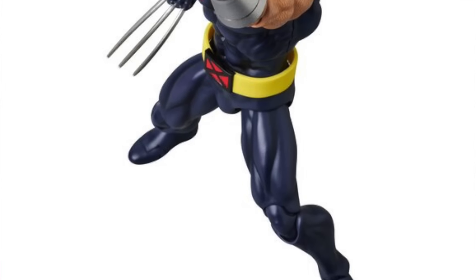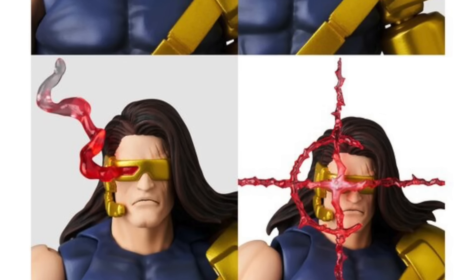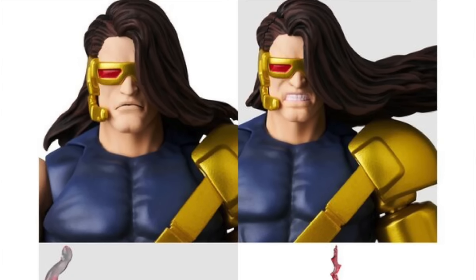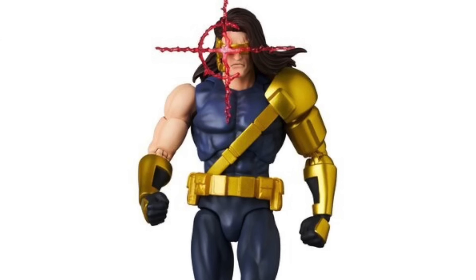With the Wolverine figure, you're going to get three different head sculpts, interchangeable hands, and a figure stand. With the Cyclops figure, you'll also get three different head sculpts, interchangeable hands, three visor effect parts, and a figure stand. Both of these figures are available for pre-order now.